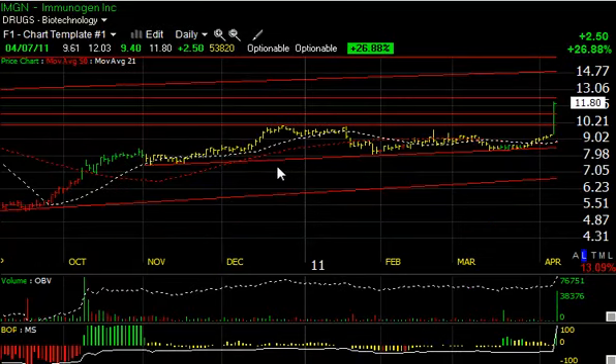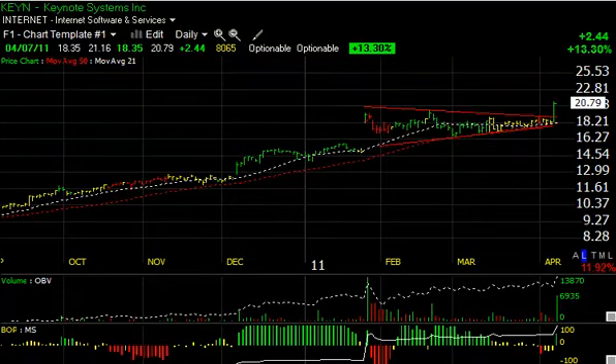IMGN had a monster day today — gapped up to 9.61, ran to 12.03 before closing at 11.80, still up $2.50 or 27 percent, on the biggest volume since October — 5.38 million shares. A clean breakout through two levels of resistance, with another level just above, but eventually my swing trade target looks like 15 — maybe doable.